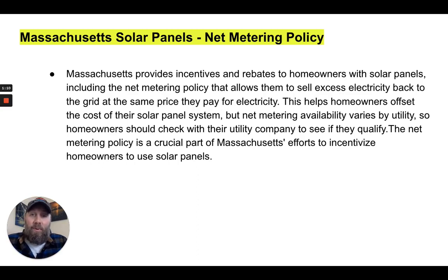Massachusetts provides incentives and rebates to homeowners with solar panels, including a net metering policy that allows them to sell excess electricity back to the grid at the same price they pay for electricity. This helps homeowners offset the cost of their solar panel system, but net metering availability varies by utility. The best thing to do is call your utility company and ask to speak to someone in the solar or net metering department to get the specifics for your situation.